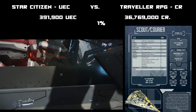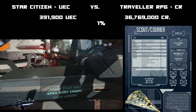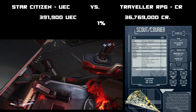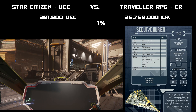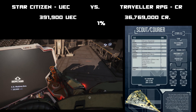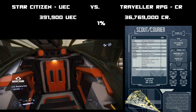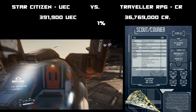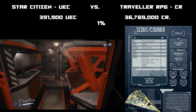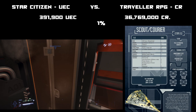Even though it's only 1 percent of the cost — 391,000 compared to 36 million — the scout ship might be better compared to a Cutlass, though the Cutlass has more cargo space. Walking around inside the Mustang, there's actually a crew component in the rear with a bed, a fresher, and a place to cook meals — so there is a single stateroom in the back.